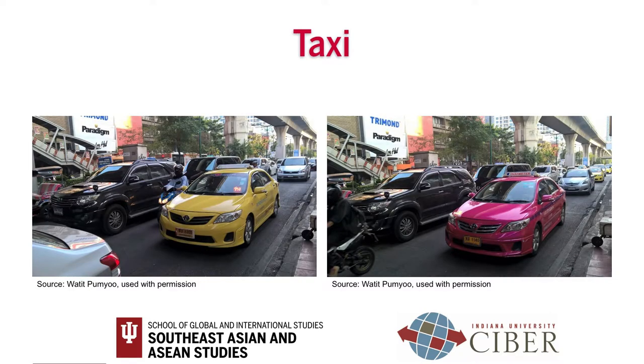Taxis in Thailand are very colorful. Different color schemes indicate different taxi companies. Every company has the same fare rate — the fare starts at 35 baht, or about 1 US dollar. You can take a taxi at taxi stands in transportation terminals or shopping malls, or hail a taxi from the street. When you see the red light on, it means the taxi is available. Unlike the airport taxi service, there is no service fee when you take a taxi from the street. However, you still have to pay tollway fees.